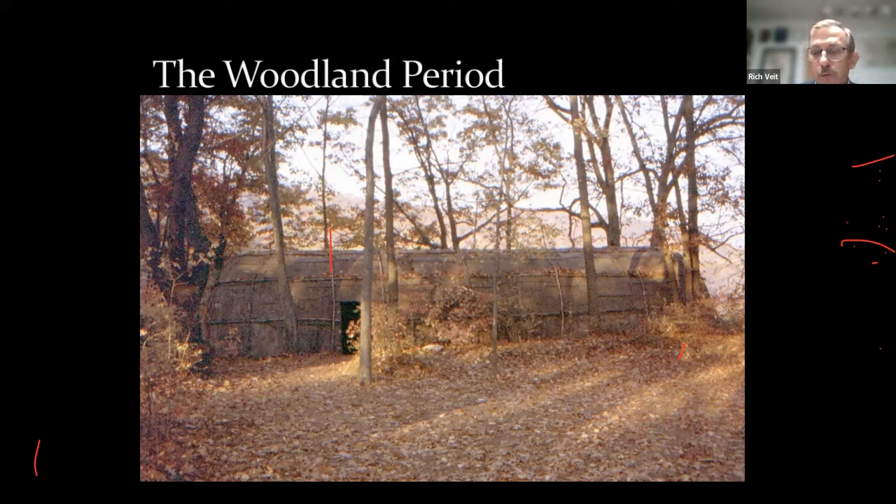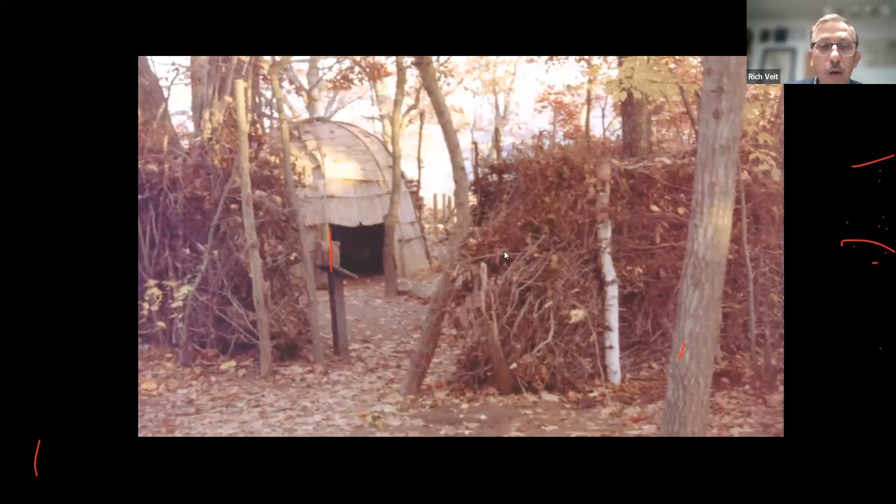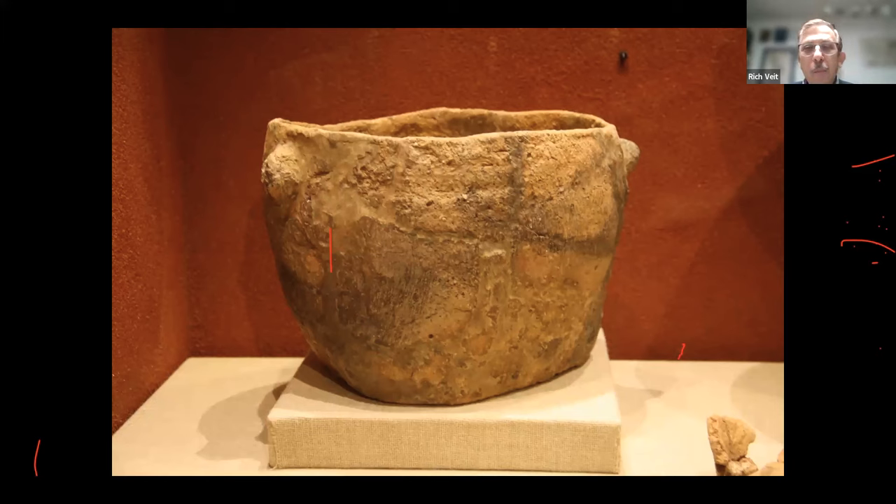Our final period in regional prehistory is the Woodland period — these are really the direct ancestors of the Lenape, the people Europeans would encounter in the 1500s and 1600s. This is a reconstructed longhouse at Waterloo Village, and here is another type of dwelling — a wigwam, also at Waterloo Village. During the Woodland period, people began making pottery vessels, which was a game-changer: it allowed new ways to store food, to cook, and to extract much more nutritional value from stews.